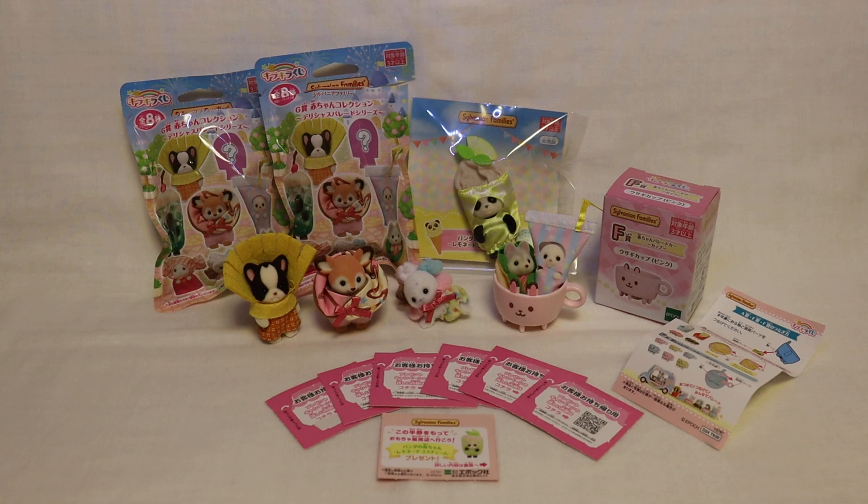Kuji means lottery or raffle, and Kira Kira is just like glitter or sparkly — so that's what this event is called. Each year they have a theme, and this year's theme was Delicious Parade, so everything is animal food themed, as you can see.